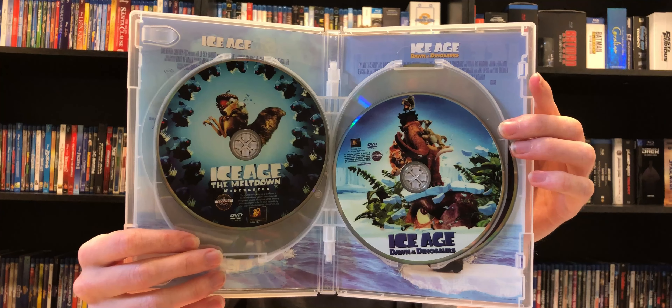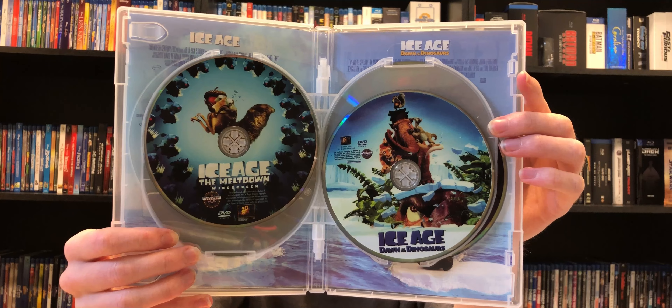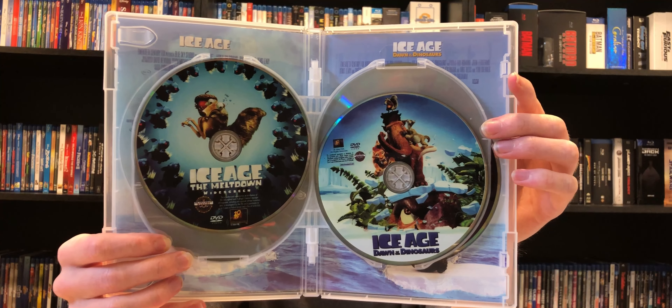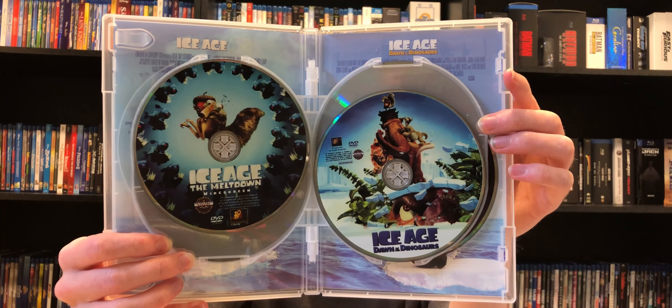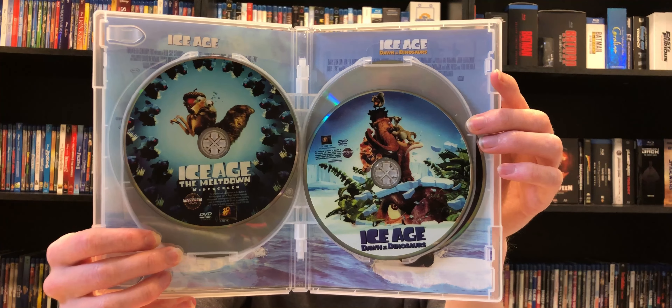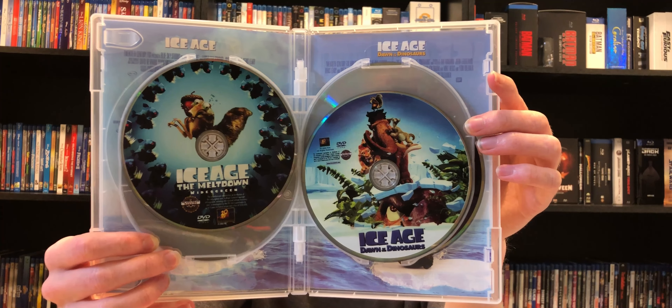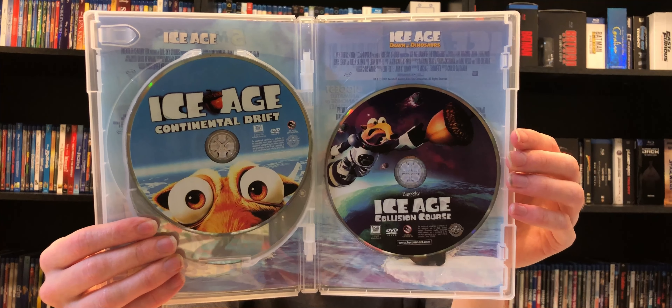Here we have Ice Age: The Meltdown and Ice Age: Dawn of the Dinosaurs. I like that these have disc art on them. Hopefully the Blu-ray has disc art on them as well and it's not just plain blue discs like some movies are. So I guess this is a bit of a comparison — you get to see the DVD and the Blu-ray whenever I get it.